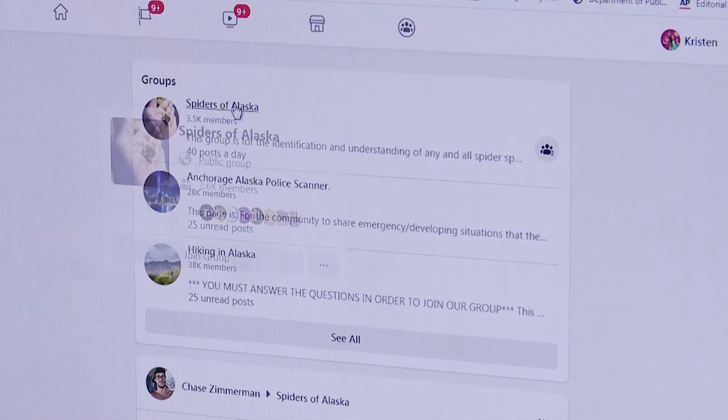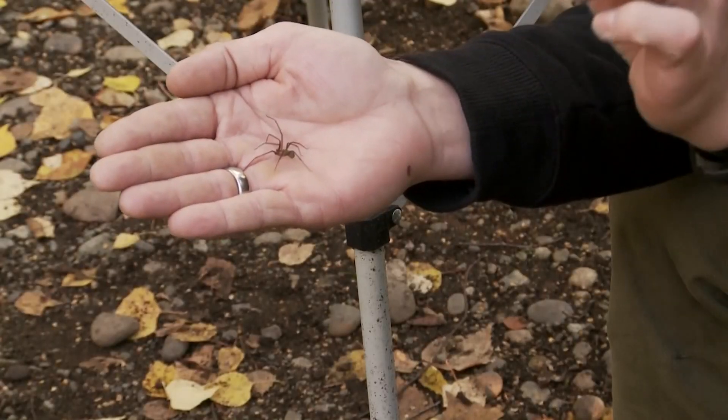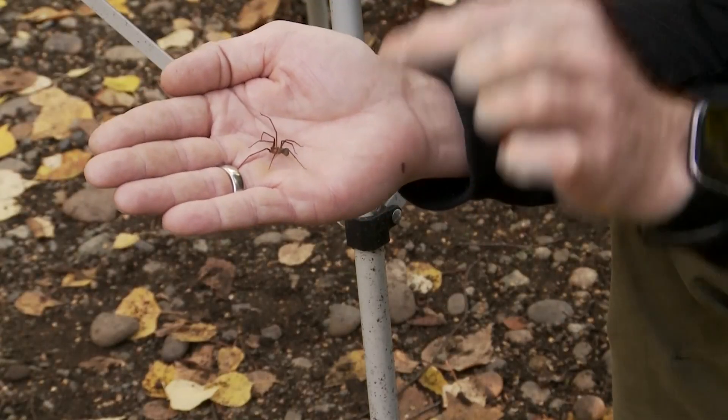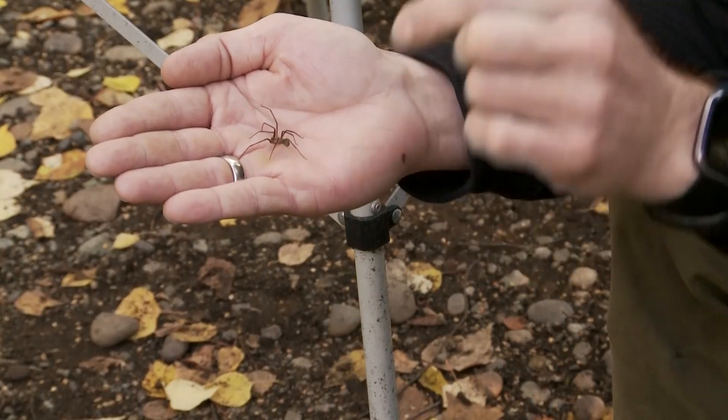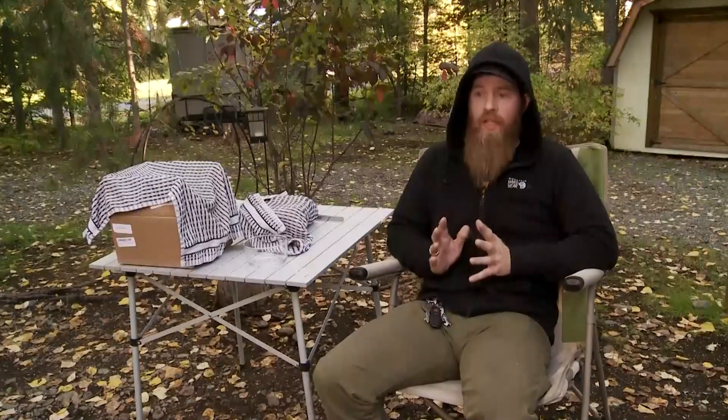Keith Burgess runs the local Facebook page Spiders of Alaska. He, along with UAF professor of entomology Derek Sykes, says it's the first confirmed case of a brown recluse hitching a ride to Alaska. There's stories, but it has never been confirmed. They've always been something else — misidentifications.